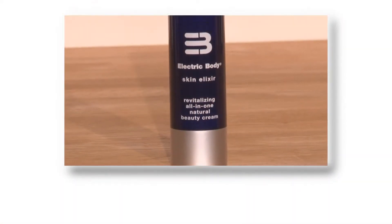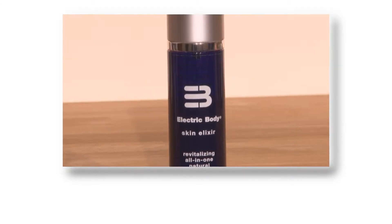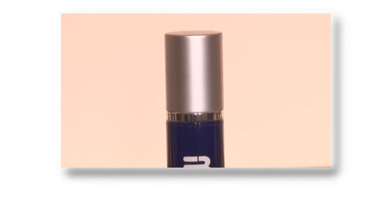So what makes Electric Body different to the myriad of skincare products on the market? Electric Body Skin Elixir is the most unique technologically advanced skincare range on the global market. Packaged in an airless pump, it's the world's first biologically alive skin cream. Quantum physics meets natural beauty.